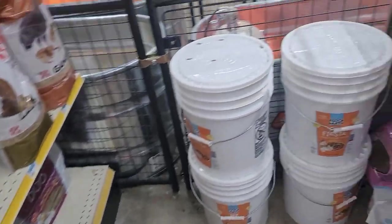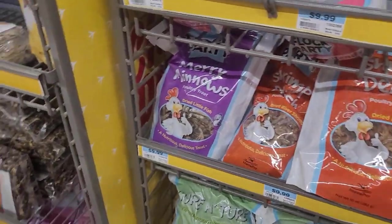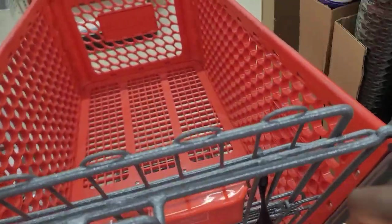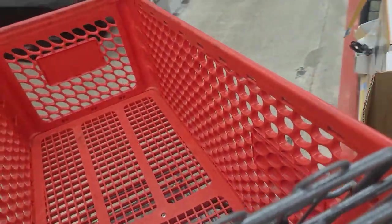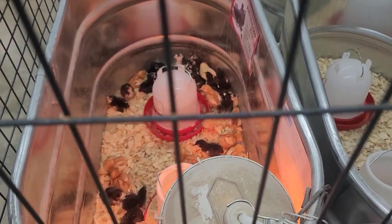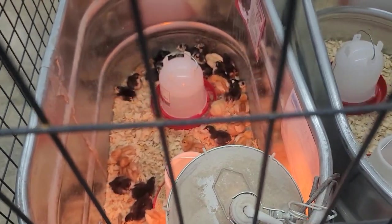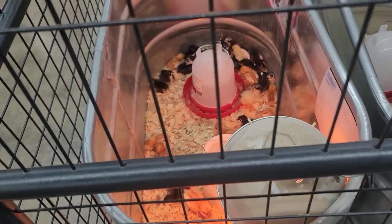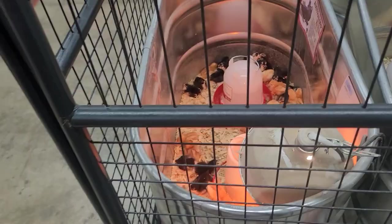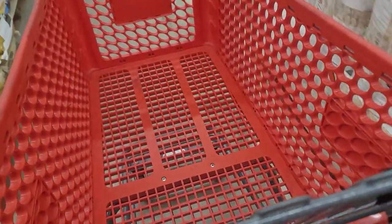I'm going to need some chick grit. If I can find it, it's usually over here. You know, when I come in and I look, I get too tempted — I just want to get extra chicks. I know I don't need them, but look at them, they're all so cute. But I'll stay away from that for now.